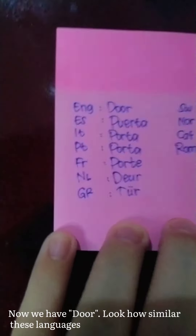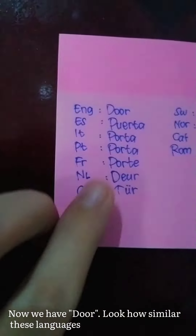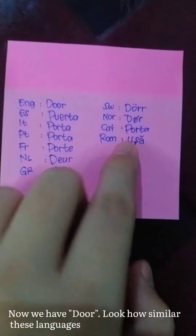Now we move to the next one — we have 'door.' Look how similar this language is. Puerta, porta, porta, and port — that's Catalan, Spanish, Italian, and Portuguese.